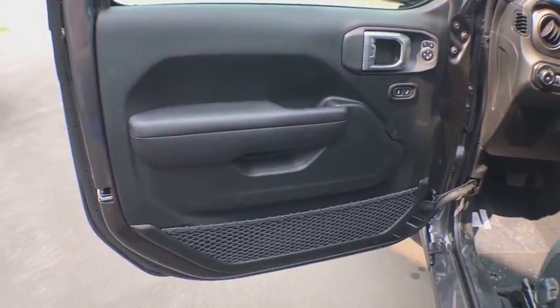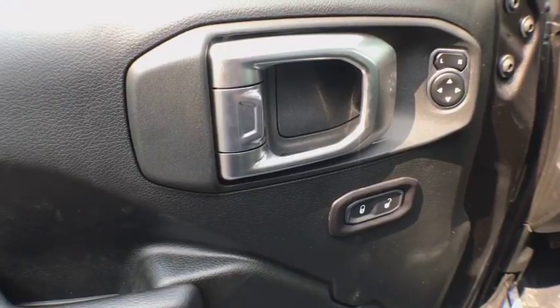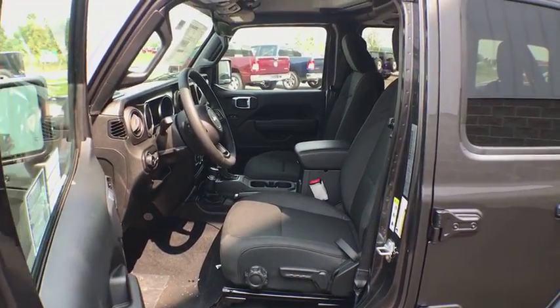Keyless start, aluminum wheels, cruise control, floor mats, four-wheel disc brakes, four-wheel drive, AM-FM stereo radio, MP3 player, passenger airbag, fog lamps, trip computer.